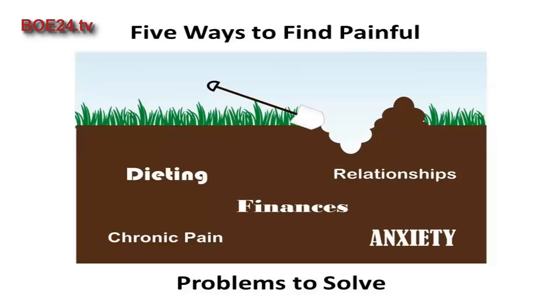A wise marketer once said that people are much more likely to spend money to solve a painful problem than to receive a benefit. If you think about this a little bit you'll quickly see how true it is. Think about the worst headache you've ever experienced — in that moment you'd give just about anything to someone who can relieve the pain for you.